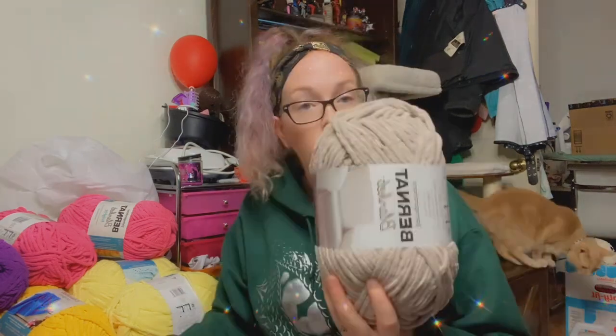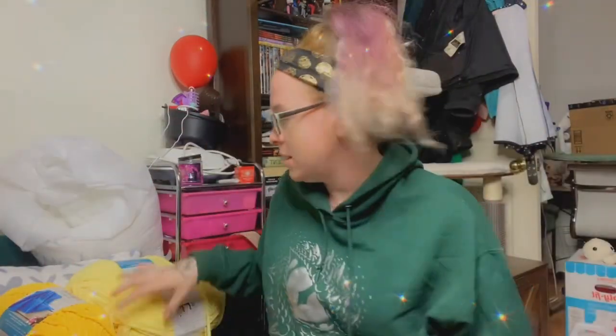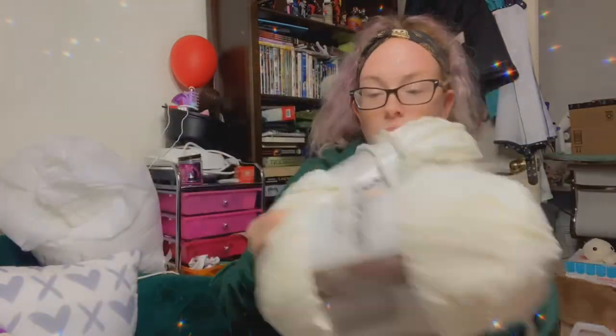And then I got some other colors to go with them because they were also on sale — not as amazing a sale, but still a sale. So I got one pale gray, two orange, two bright pink, two pale yellow, two bright yellow, two vanilla, a purple, and a dappled purple.